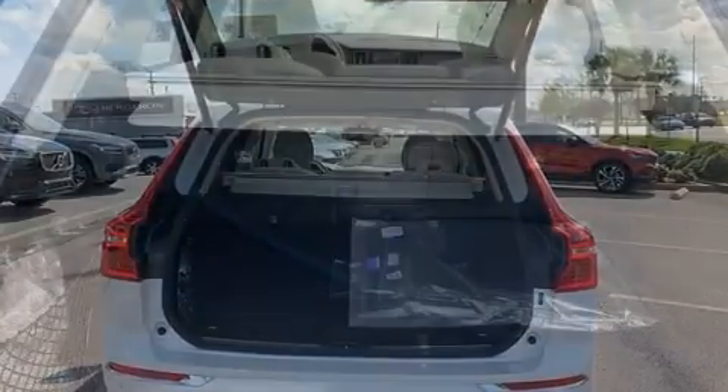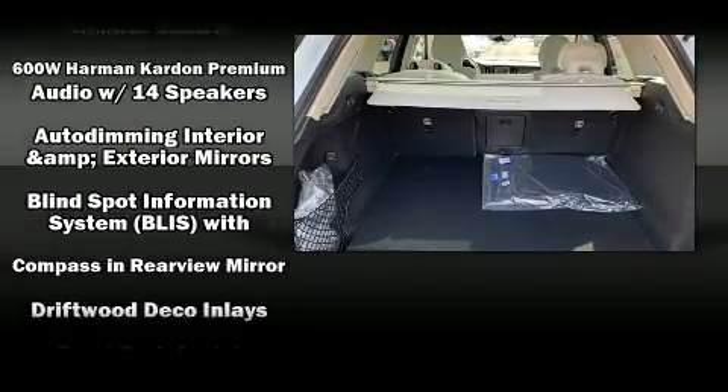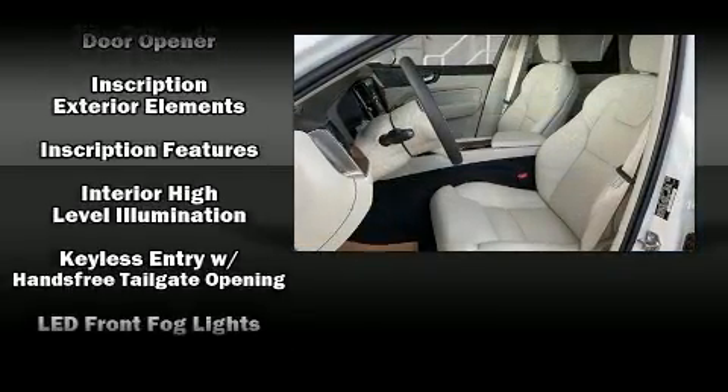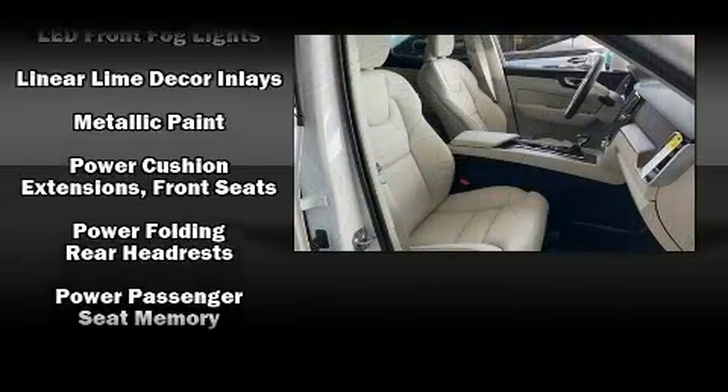Volvo also prioritized safety and security by including dual front impact airbags, front and side impact airbags, traction control, brake assist, a security system, an emergency communication system, and four-wheel disc brakes with ABS.